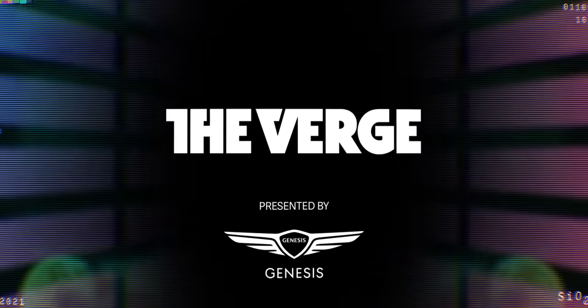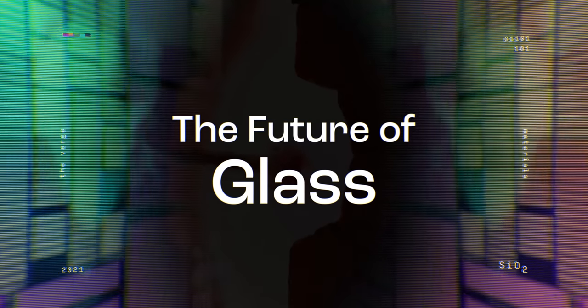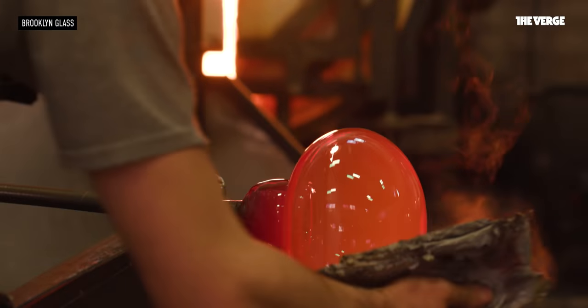Buds, it relies on these hair-thin, super durable strands of glass. Glass is a 5,000-year-old material that has always had a rich history with technology. And without it, you wouldn't be watching this video right now.